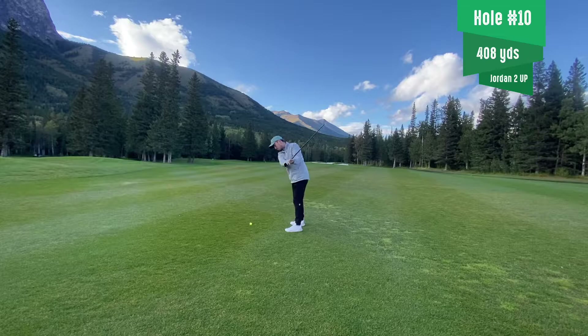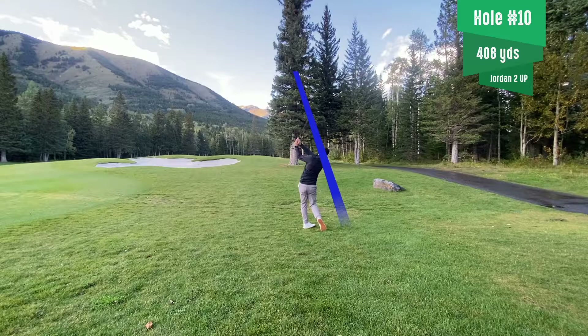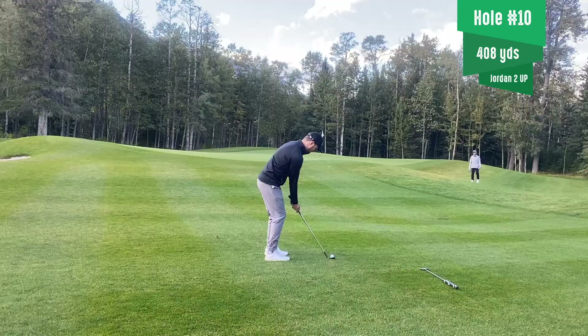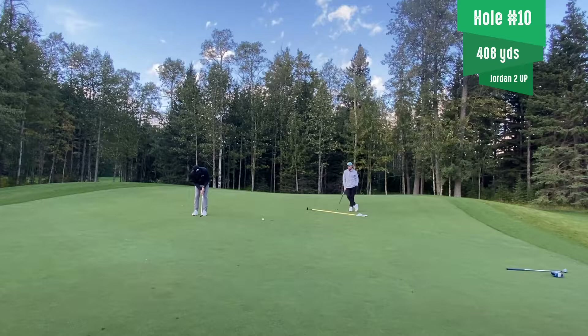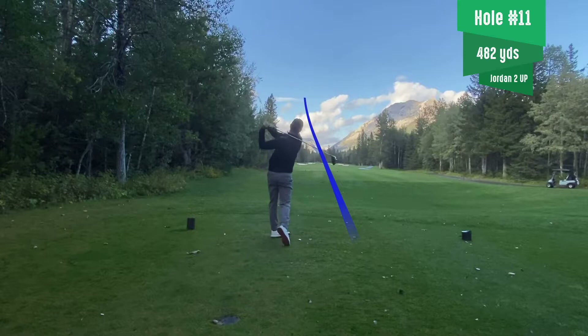Starting off hole number 10, 408-yard par four. A couple of interesting drives. Both chipping on, so we have a couple par putts. Jordan trying to put the pressure on me. Both come away with bogey — a couple of fives.